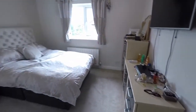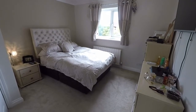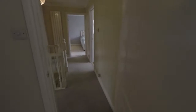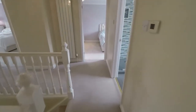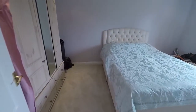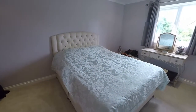And bedroom number three now — a double bedroom, this time overlooking the rear of the property. Bedroom number four is also a double bedroom overlooking the rear.